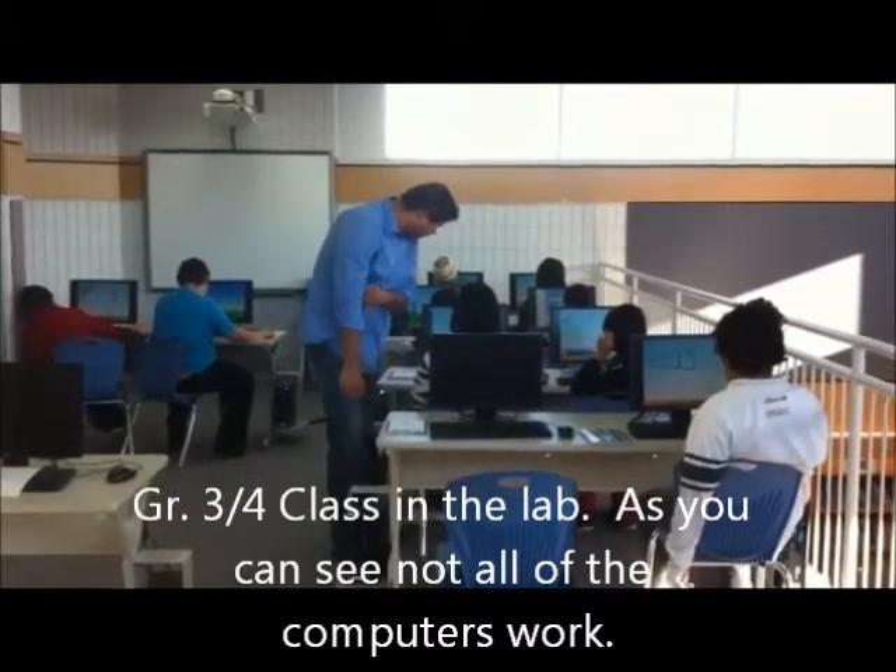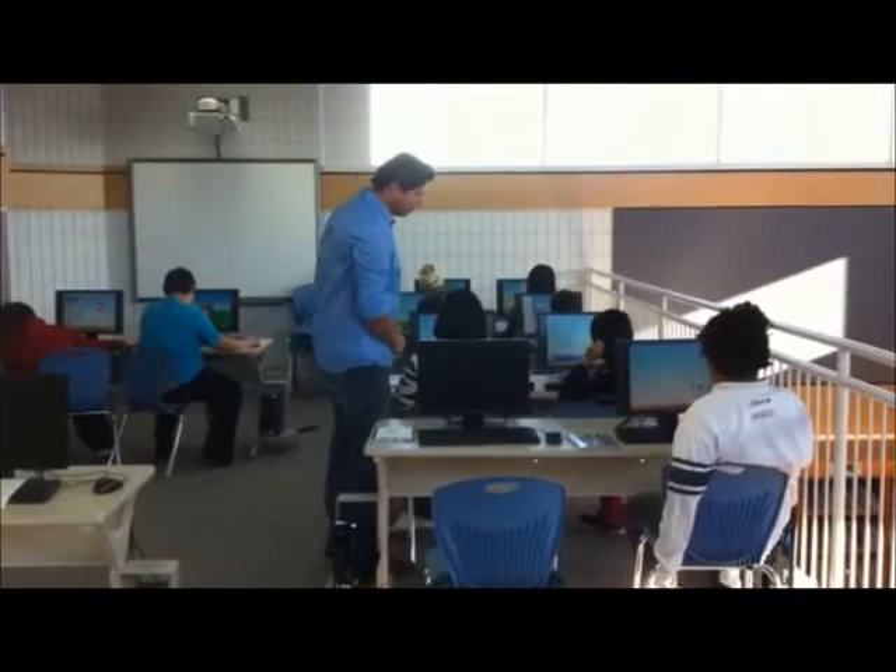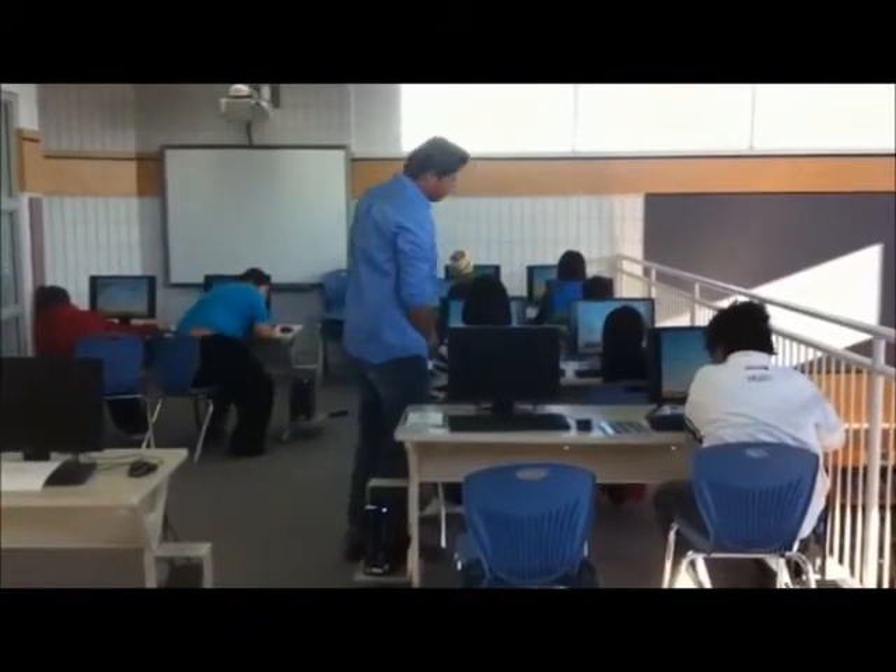These are our students in our computer lab working on ST Math. Thank you, sir.